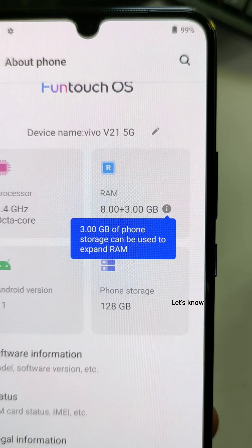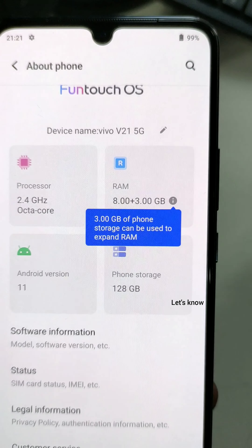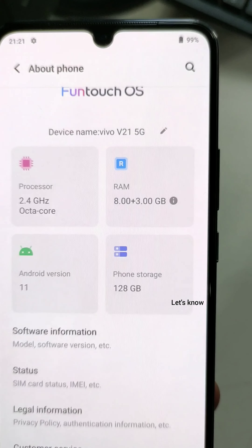The RAM is 8GB and the internal storage options are 128GB and 256GB. It runs on Android 11 and is upgradeable to Android 12, which is a new upgrade.